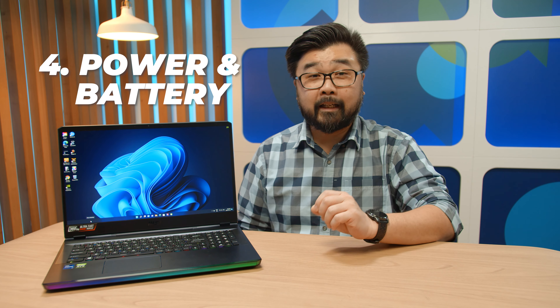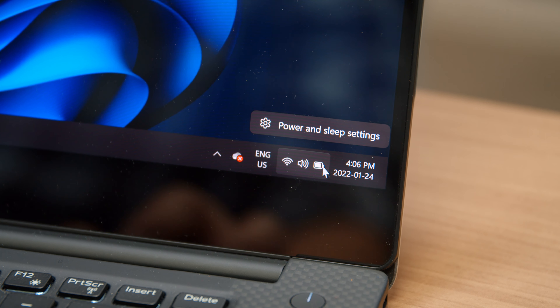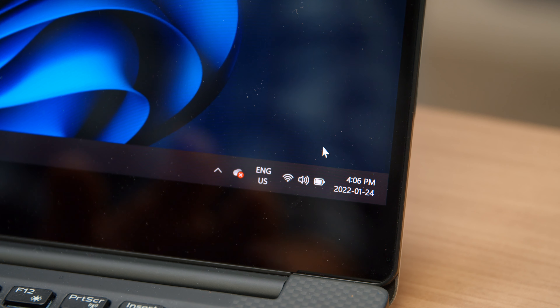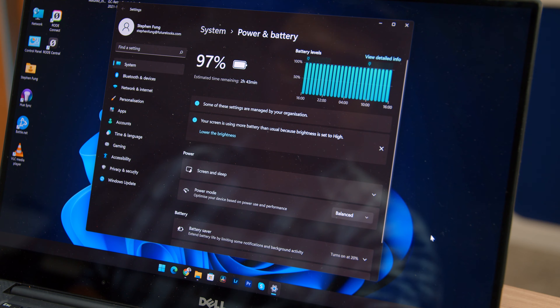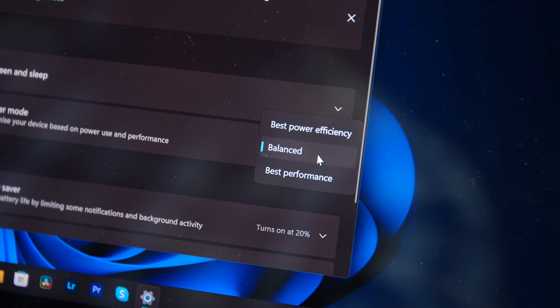Did you know that there's a setting that might be holding back the performance of Windows 11? Out of the box, the operating system is tuned for a mix of performance and efficiency. Here's how you can turn the performance up to 11. Go to the system tray and right-click on the power plug or the battery. Click 'Power and Sleep Settings,' scroll down and under Power, choose the 'Best Performance' option in the dropdown on the right.